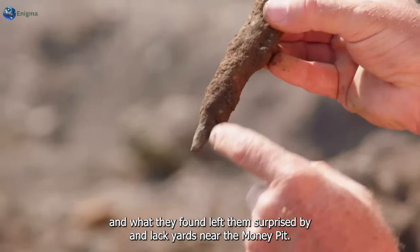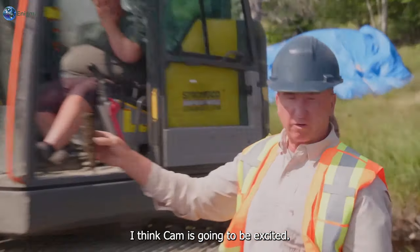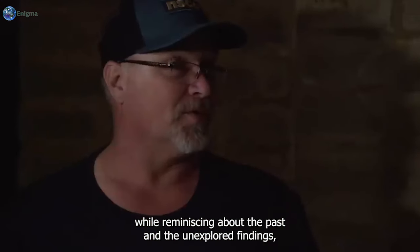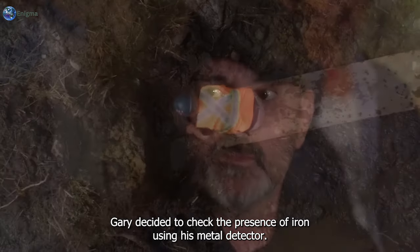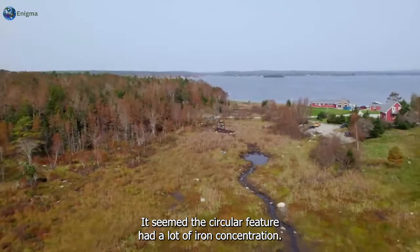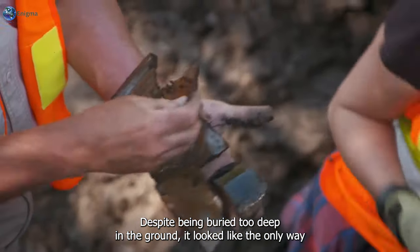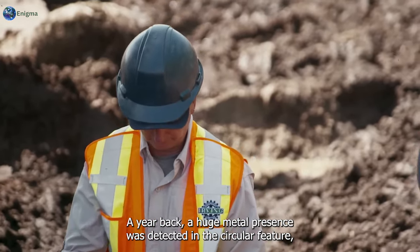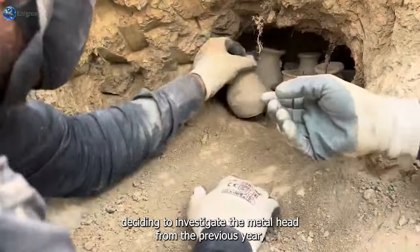Rick and his team continued digging and found iron latch yards near the money pit - it looks like a latch. While reminiscing about past unexplored findings, Gary decided to check for iron using his metal detector. From the constant beeping, it seemed the circular feature had a lot of iron concentration. Despite being buried too deep, the only way to reach the iron artifacts was through continuous digging.